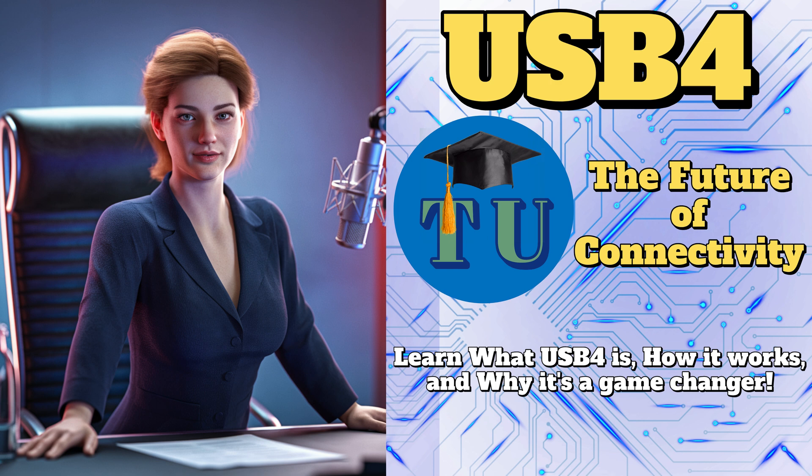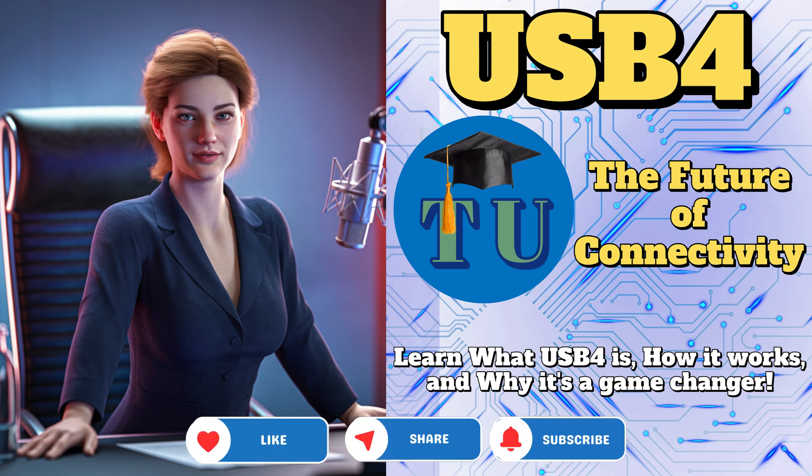USB 4. It's pretty remarkable stuff. No more cable clutter, some crazy fast transfers, and your laptop charging in a flash. What's not to love? It does seem like a win-win.